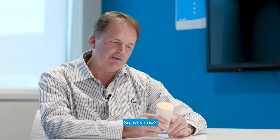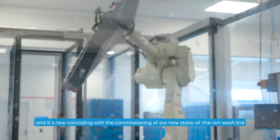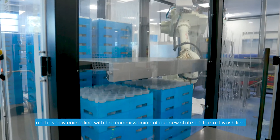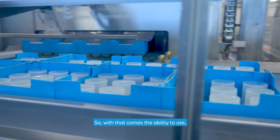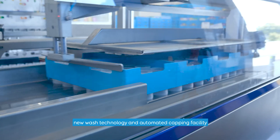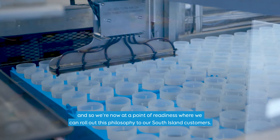We introduced flask capping in the North Island from the start of the 2020 season, and it's now coinciding with the commissioning of our new state-of-the-art wash line, which we commissioned in Christchurch in early March 2020. With that comes the ability to use new wash technology and an automated capping facility, and so we're now at a point of readiness where we can roll out this philosophy to our South Island customers.